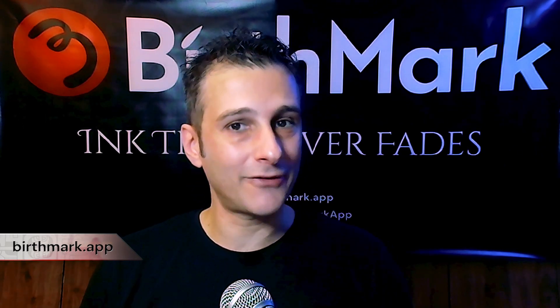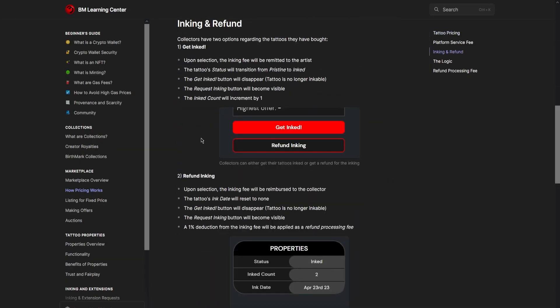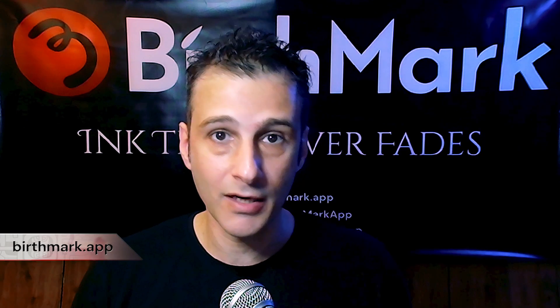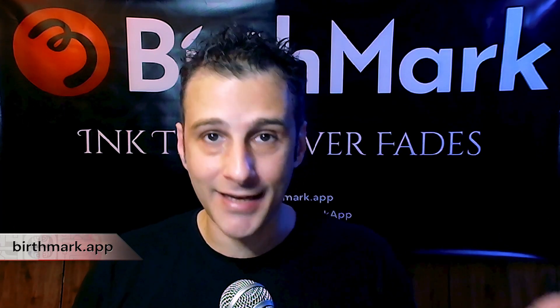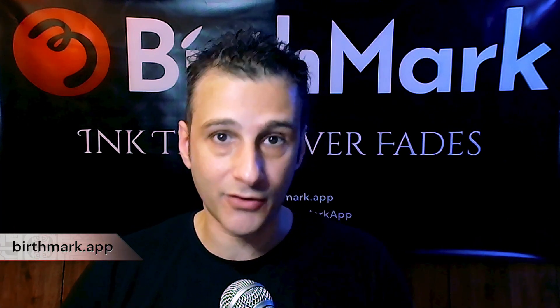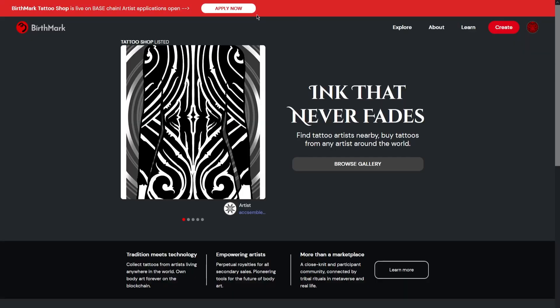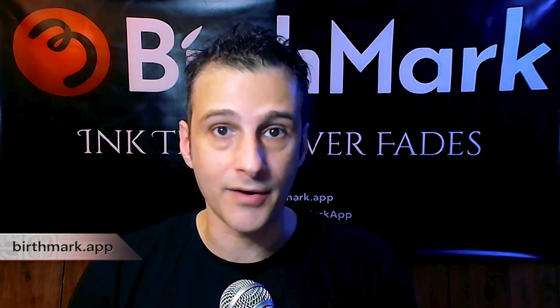We have a mission statement on our platform that tells all about our goals and dreams for this project. There's also a learning center where you can read in detail about all the features of the platform. I'll see you next time. And finally, if you're a tattoo artist and this idea excites you — selling your tattoos online to anyone, anywhere, anytime — please contact us. We have a Discord server, a Twitter account, an Instagram account, and also a Medium blog, in addition to this YouTube channel.